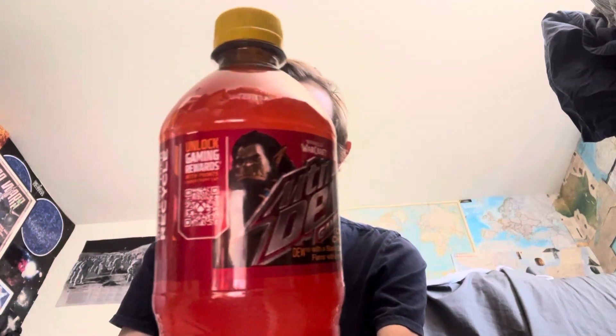Hey guys, Blizzard Peak here, hope you're doing great. I'm doing okay — we got a review today. Got another Mountain Dew review. Had this flavor in the past but it's been about a year or so. Got Mountain Dew Game Fuel citrus cherry flavor — that's right, Mountain Dew Game Fuel is back again.